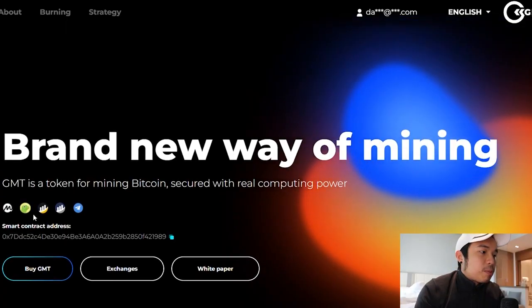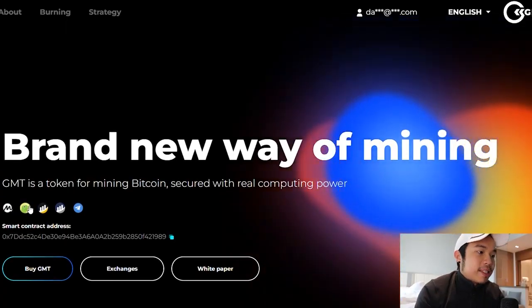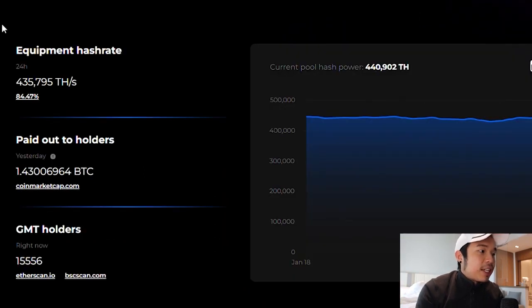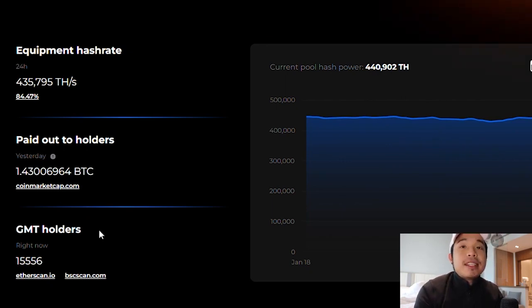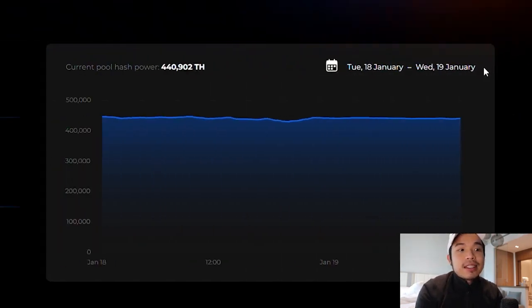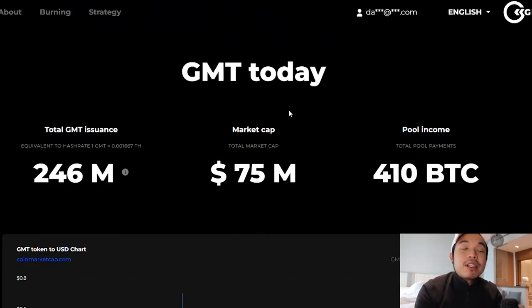This is how it looks like. You can see the token's price on CoinMarketCap, CoinGecko, BSC Scan, and Etherscan. You can also follow their Telegram. This is the hashrate right here. You can see how much they have paid out to holders — the total GMT holders is 15,000 right now, so that's a lot of holders. The hash power is very decent at $440,000. This is from the 18th and 19th of January, so this is the most updated. And as of today, the market cap is $75 million — that is a very decent market cap.